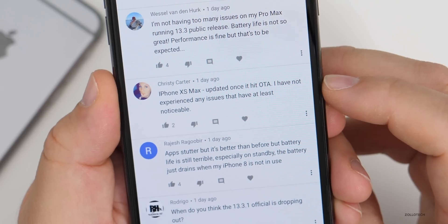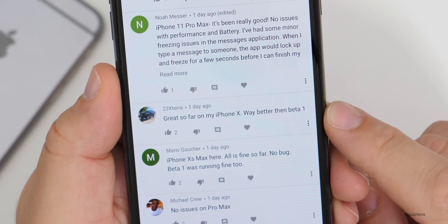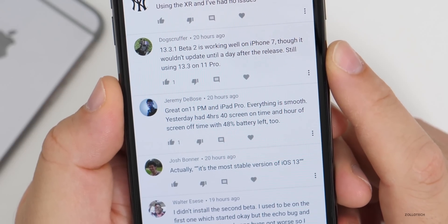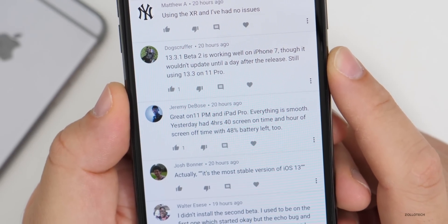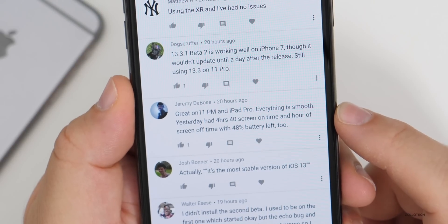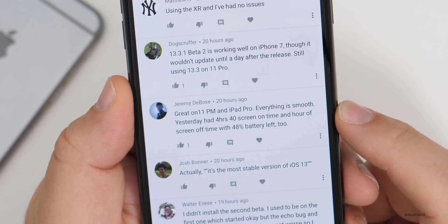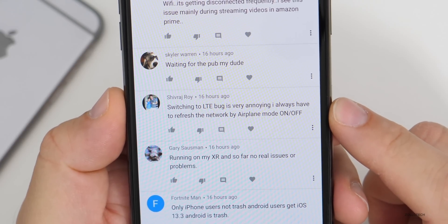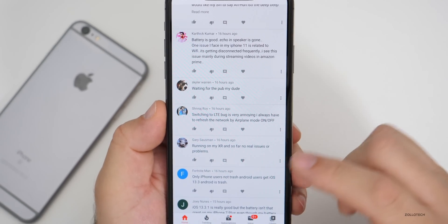iPhone 10S Max updated over the air with no noticeable issues. iPhone 10 is way better than beta one. iPhone 11, 128GB, running great with no bugs affecting use. 13.3.1 beta two working well on iPhone 7, though it wouldn't update until a day after release. Great to hear the iPhone 7 is working well — some people had weird issues with that one. Great on 11 Pro Max and iPad Pro; everything is smooth. One person got four hours 40 minutes of screen-on time with 48% battery left. iPhone 7 running just fine. The LTE switching bug is very annoying — some have to toggle airplane mode on and off to refresh the network.